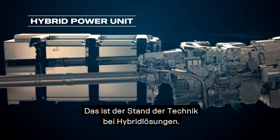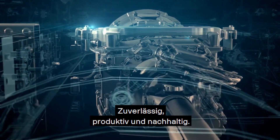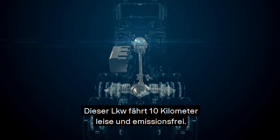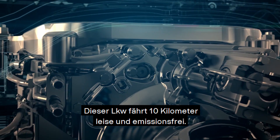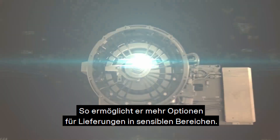This is state-of-the-art in hybrid solutions – reliable, productive and sustainable. This truck can drive silently, with zero emissions for 10 kilometres, opening up for wider possibilities when making deliveries in sensitive areas.